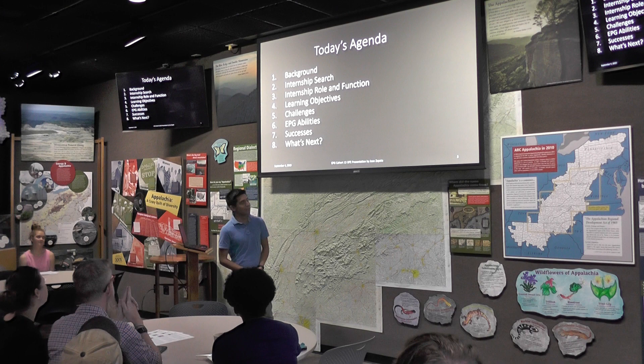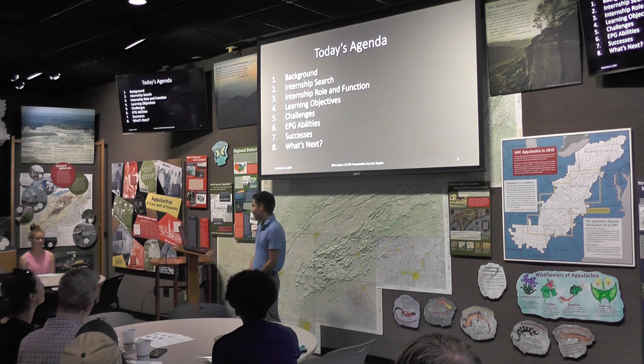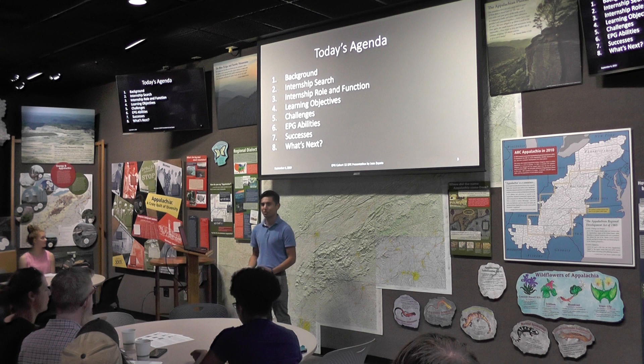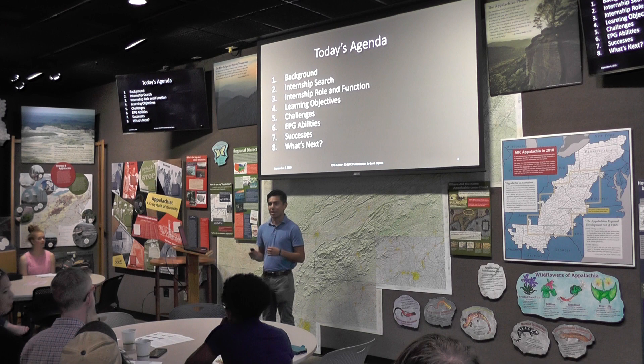Here is my agenda for today. I'll give you a little bit of background, some information about how I found my internship and how I came upon it, some of the roles I did throughout the internship, some of the challenges I encountered, how it related to my EPG abilities, what successes I had, and what's next for me.